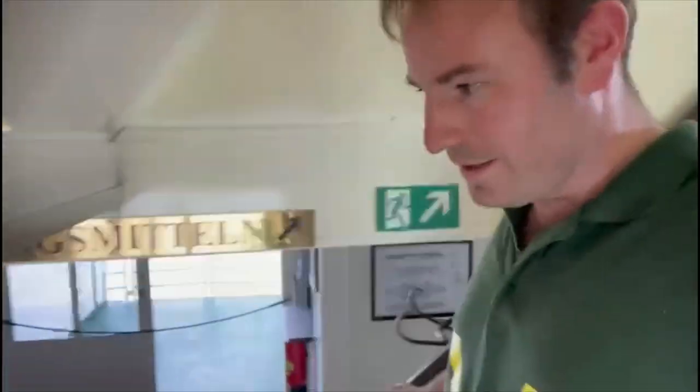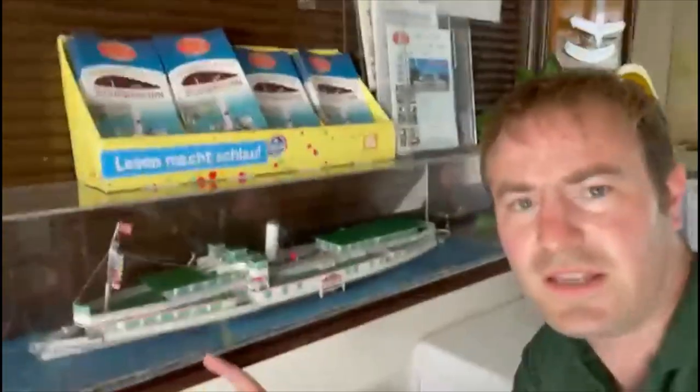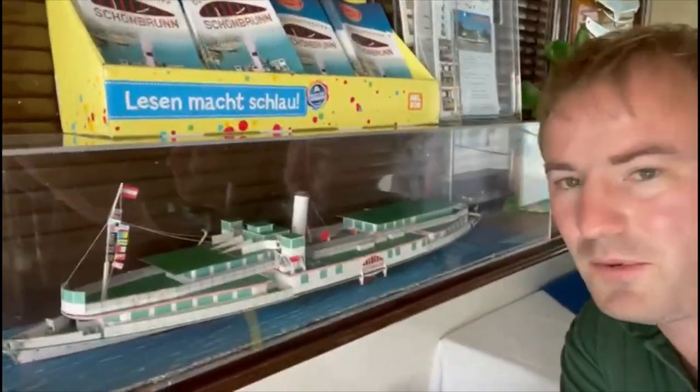At some point we're going to turn around - probably when I finish this video - and head back down towards Linz. It really is a beautiful stretch of the Danube. I've seen the Danube before in various other cities, mainly Budapest - I've been to Budapest quite a few times - but I've never actually been on a boat of any kind on the Danube. We're going to go down this set of stairs now. We'll go downstairs and have a look. There's a little souvenir shop there so you can buy souvenirs on the ship.